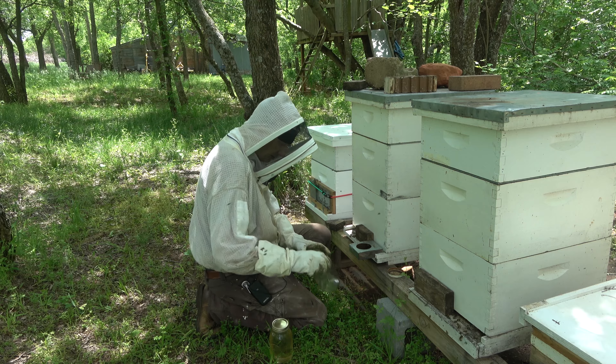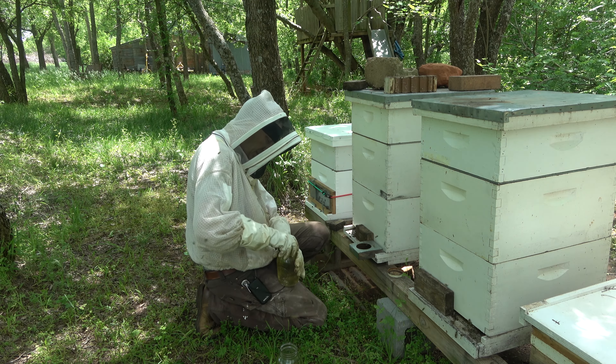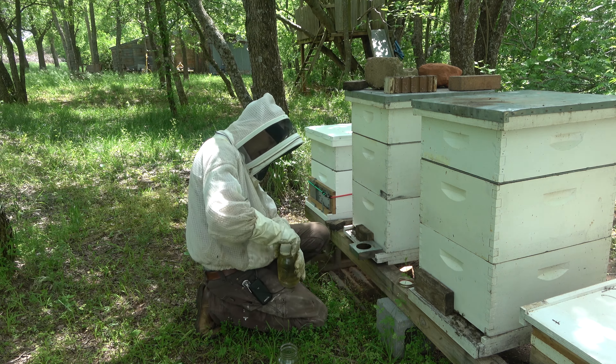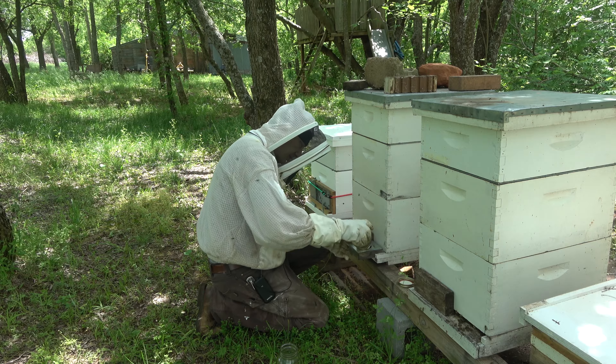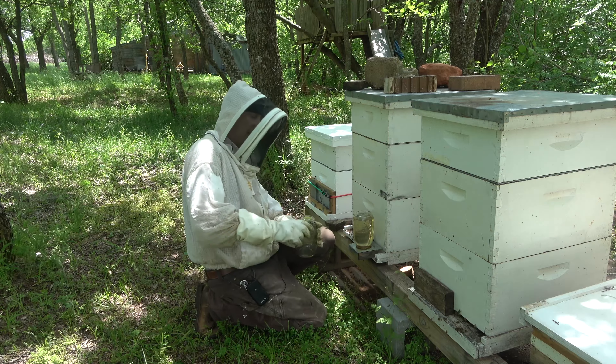It's a miracle — my historical requeening percentage rate has gone down the last two or three years, last year especially. I'm not sure what's going on. Oh, that breeze feels good.